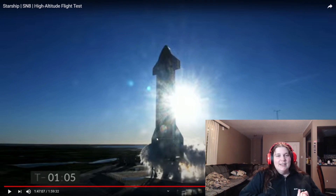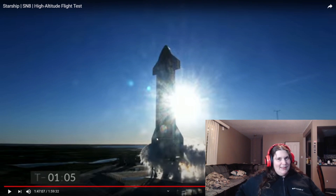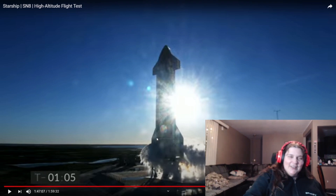The first test they did was just the little hop, so we did that. Now we're doing — I think it's like 12 or 15 kilometers up — to make sure they can go up. We're going to watch and see how they do.